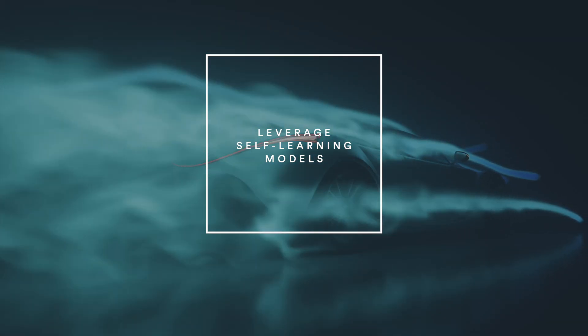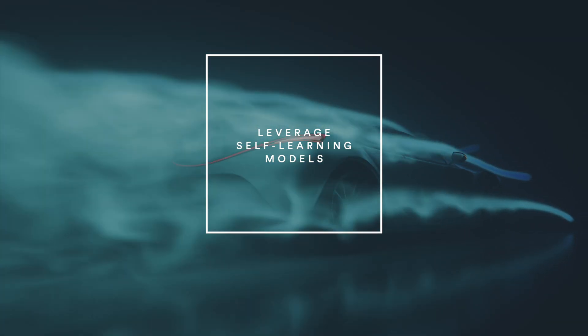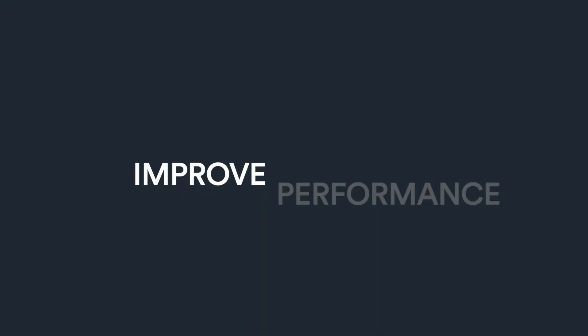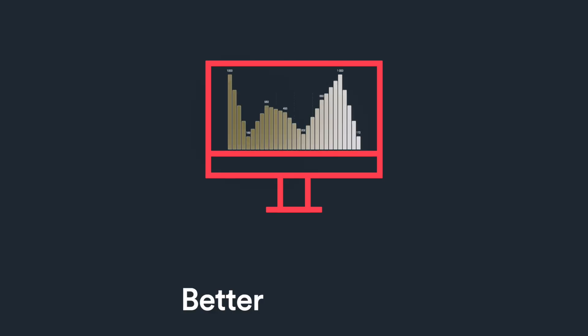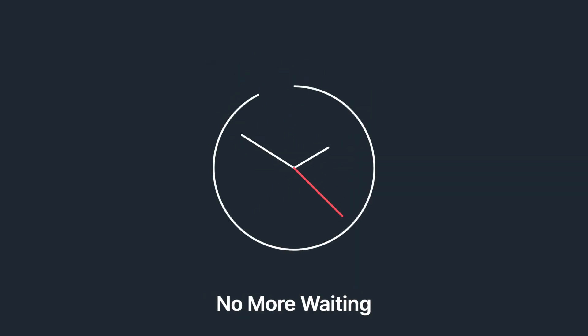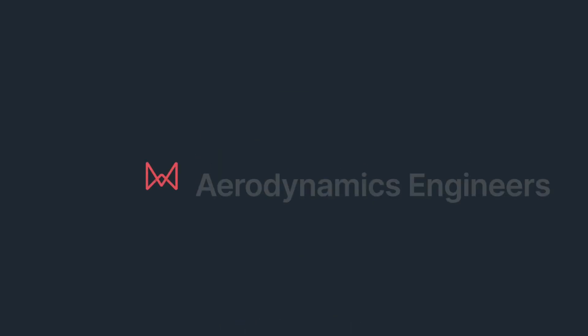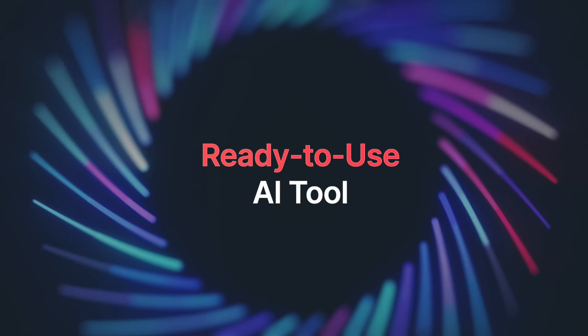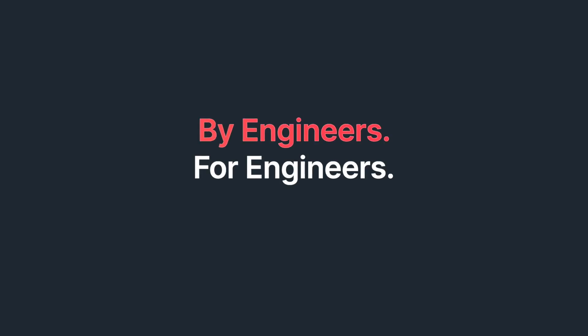Wind tunnel testing is one of many complex physics applications that can leverage self-learning models to improve accuracy, performance, and quality of your products. No one knows your engineering data better than you. Instead of waiting for meaningful insights from data scientists, the Monolith team of aerodynamics engineers, software developers, and industry veterans built a ready-to-use AI tool that was built just for you.